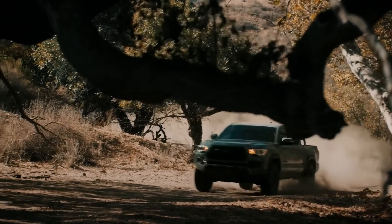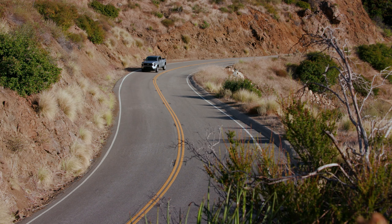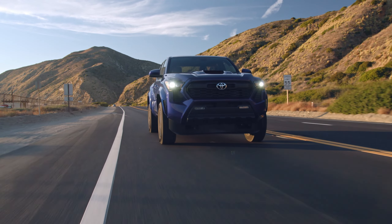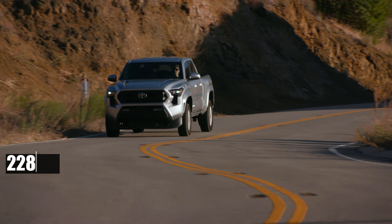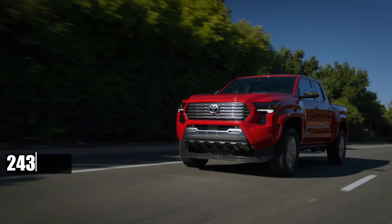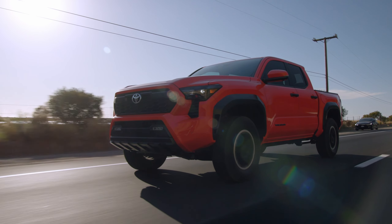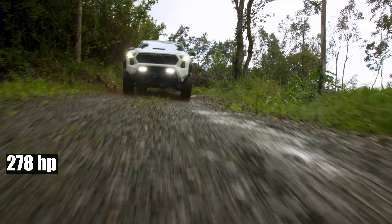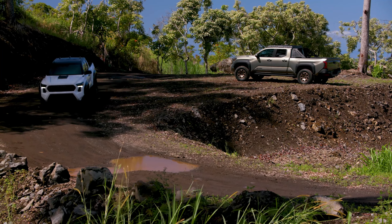The previous Tacoma generation faced criticism for its lackluster engines. However, the new Tacoma is set to change the game with three potent powertrain options. The base model will sport a 2.4-liter turbo 4, delivering 228 horsepower and 243 pound-feet of torque — a significant upgrade from the old naturally aspirated inline four. A more powerful version of the same engine will offer 278 horsepower and an additional 52 pound-feet of torque, enhancing driving dynamics.